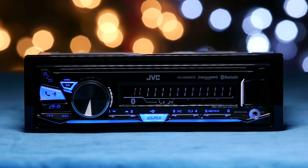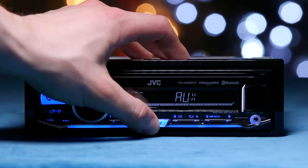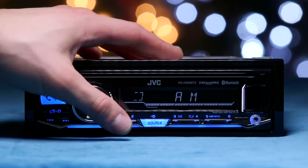There's also a 3.5mm auxiliary input below the USB port. The source button lets you switch between audio sources like FM, AM, Bluetooth, Pandora, and auxiliary.